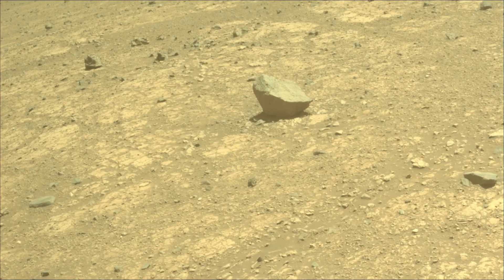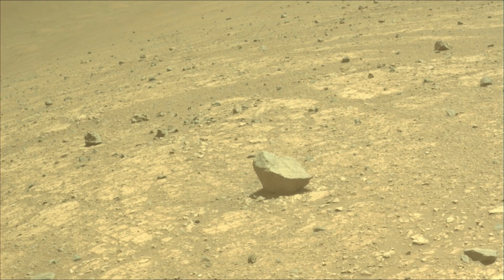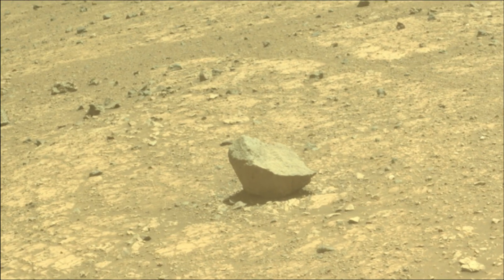Subsequent NASA missions, in cooperation with ESA, would send spacecraft to Mars to collect these sealed samples from the surface and return them to Earth for in-depth analysis.